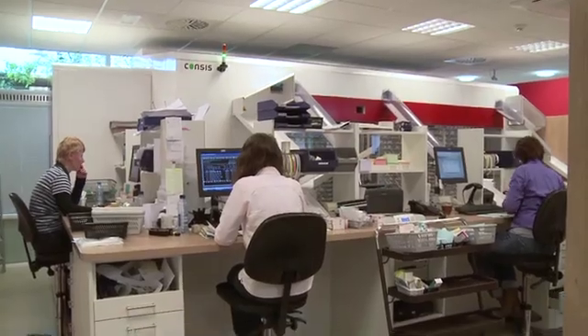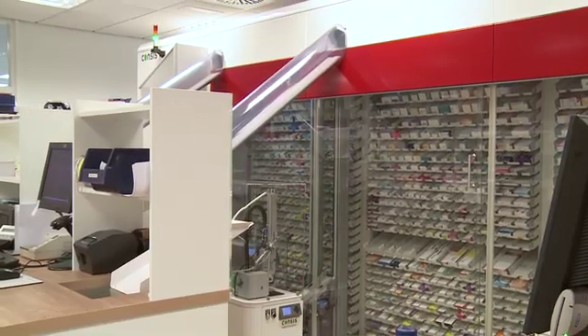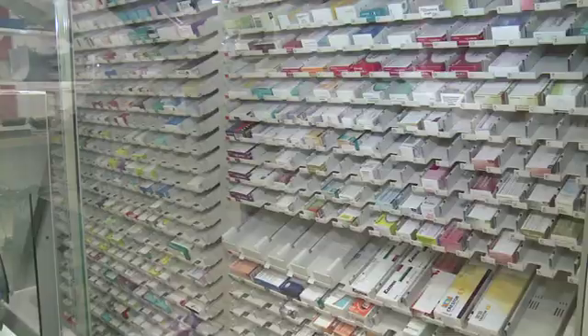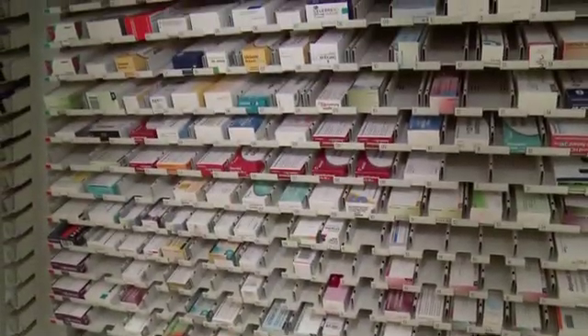The Consys e5 robot shown here is fully automated and stores the whole range of medicine packs suitable for automation within a footprint of just 10 square meters. In total, the Consys e5 provides storage for over 18,000 packs.